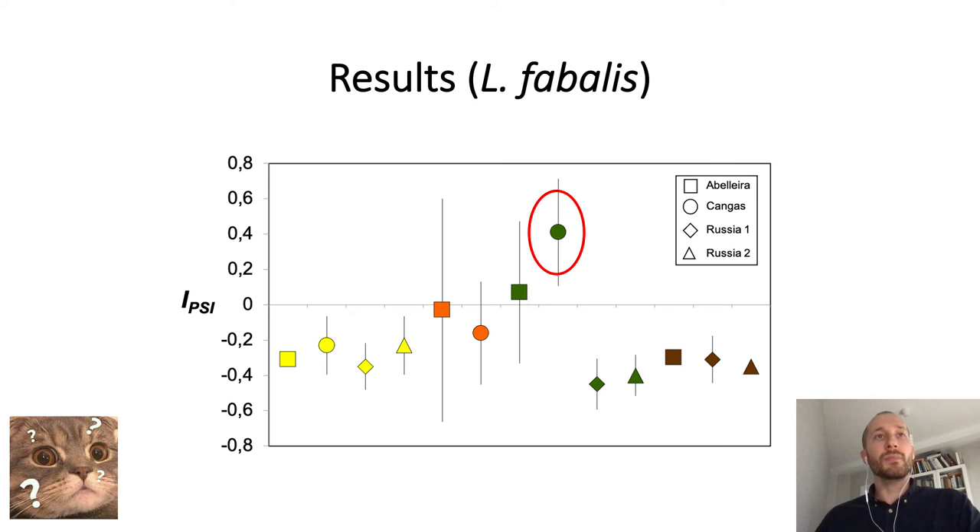One interesting exception to this pattern was found, however, in the population of Litorina fabalis from the northwest of Spain, where all individuals showed a positive IPSI value, although not a statistically significant one. In our paper, we argue that these results suggest that shell color might not be the actual target of selection, but only a genetically correlated trait.